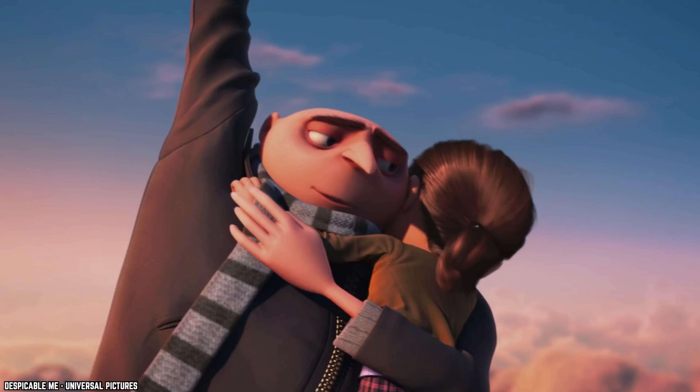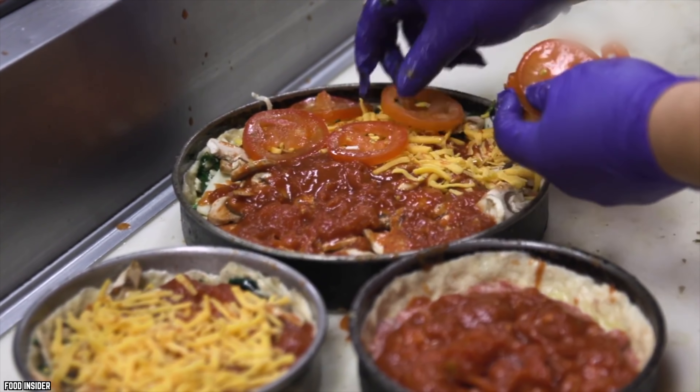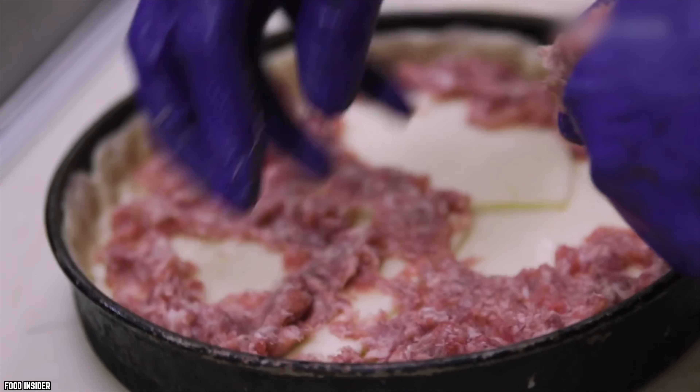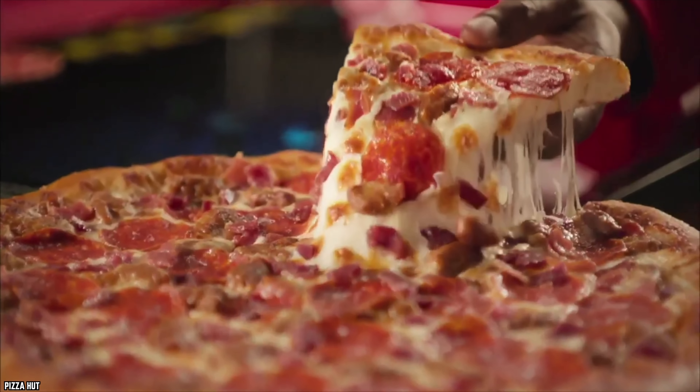Mistake number three: getting too many toppings. There is an expression that goes 'the more the merrier,' however when it comes to pizza toppings, the better expression may well be 'less is more.' More toppings can make for a great pizza with a nice mix of flavors, but don't think you're actually getting more bang for your buck.